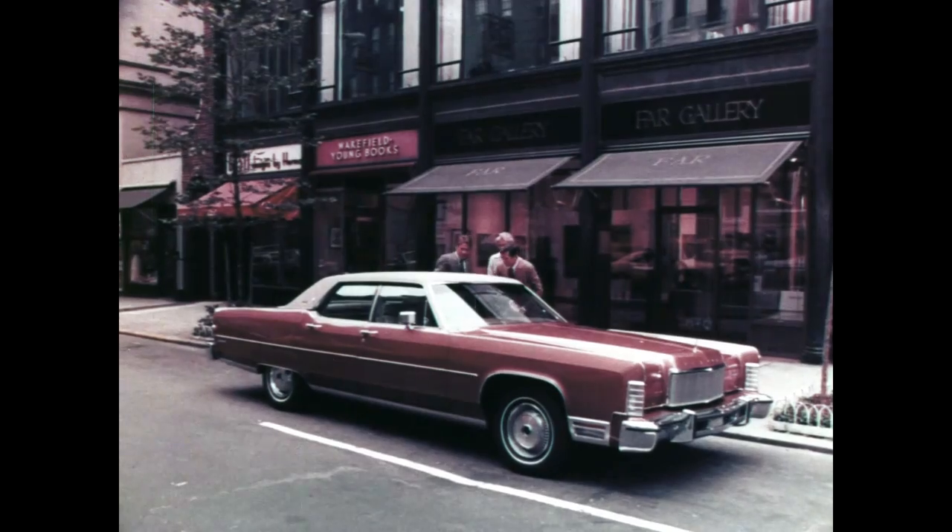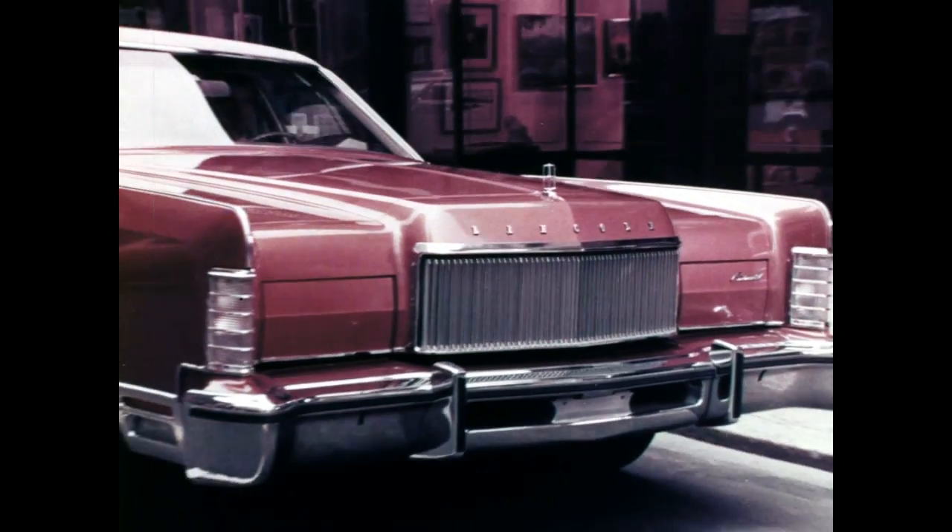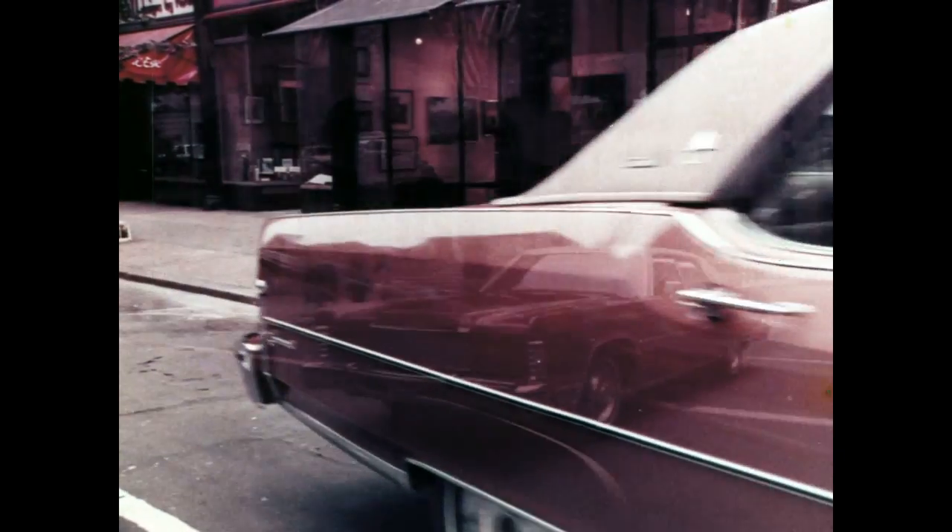Introducing Safeguard — a written assurance that the second or third retail purchaser can get when he buys a 1971, 2, 3 or 4 Continental and registers within 30 days.